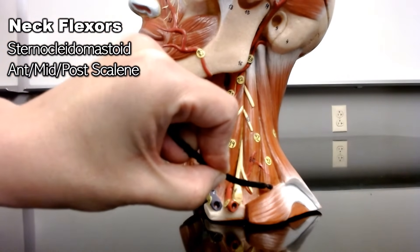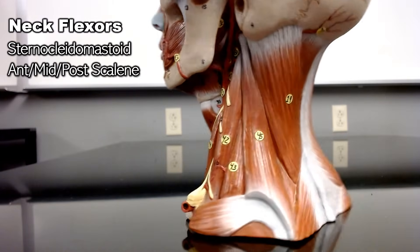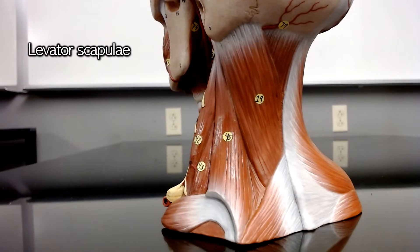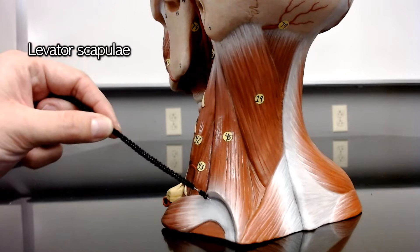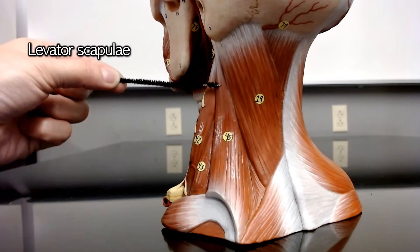From the posterior scalene, if you keep working your way back, now you're at the levator scapulae. Like you can guess from its name, the levator scapulae is not going to move the neck. The levator scapulae actually elevates the scapulae — so when you shrug your shoulders, you're using your levator scapulae.